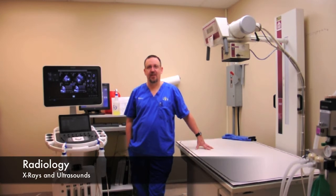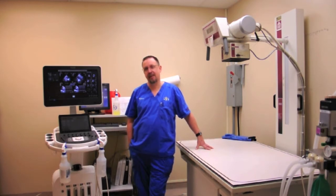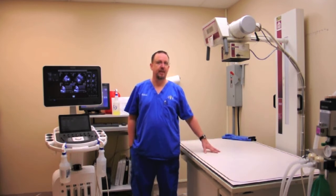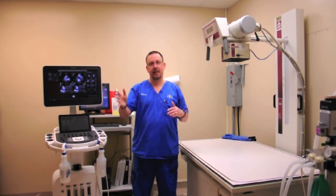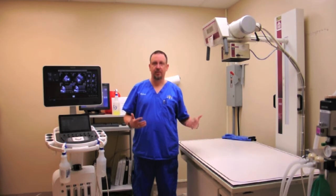This area here is our x-ray and ultrasound room. If a pet comes in that is injured or we're worried about a possible foreign body or some sort of tumor, we can come in here and take x-rays very quickly. Typically there's a technician and an assistant as well as the animal, and this is where we'll take an x-ray. X-rays are typically taken with two views so we can try to get a 3D image. One's a lateral, where they'll be on their side, and one's a VD, where they're on their back.